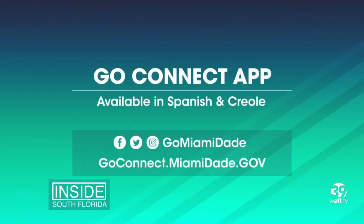You can visit Go Miami-Dade on all social media platforms or goconnect.miamidade.gov for more information. Kirk Jimenez, Inside South Florida.